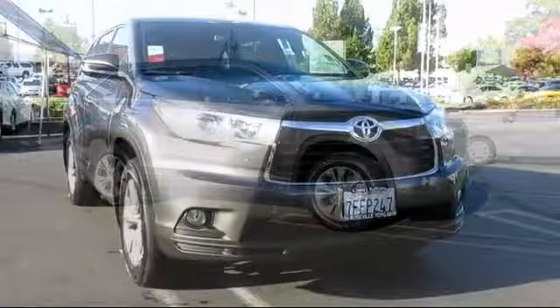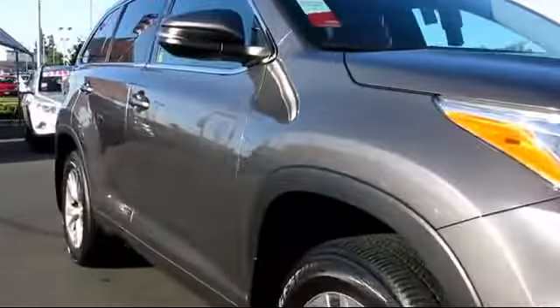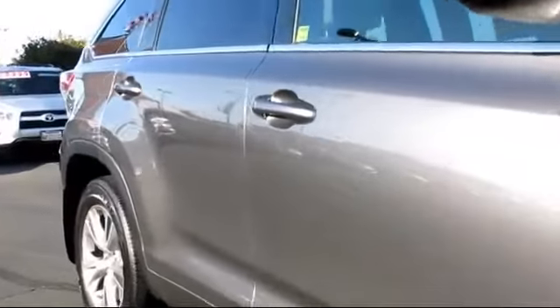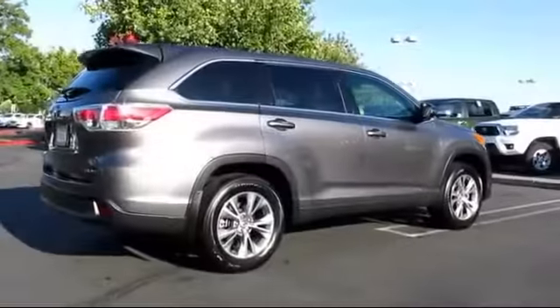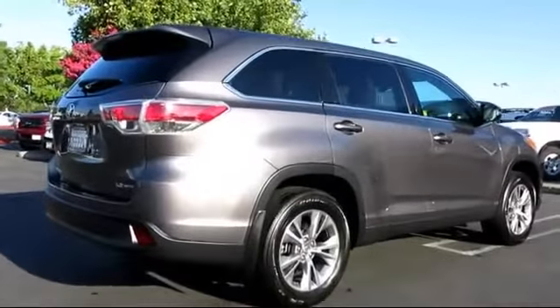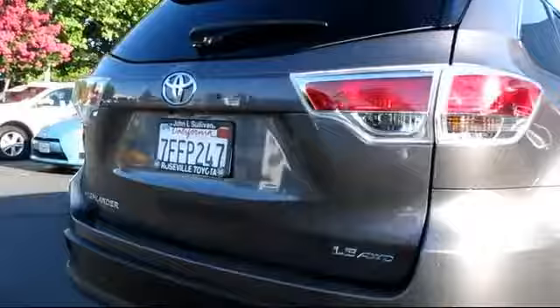It comes equipped with privacy glass, stability control, keyless entry, alloy wheels, a backup camera, Bluetooth smartphone integration, air conditioning, traction control, power windows, side airbags, and has less than 15,000 miles on the odometer.